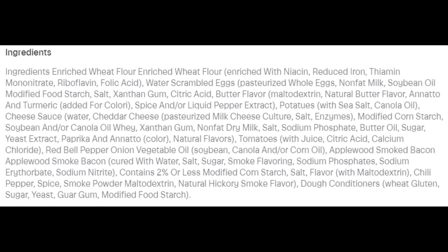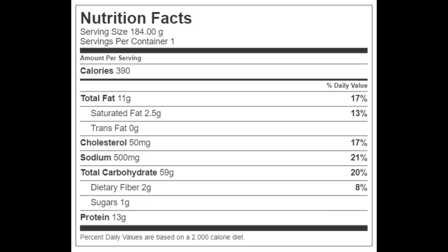Now let's go over the four-ounce El Monterey extra extra large breakfast wrap with egg, potato, cheese sauce, and bacon flavor. You know you've hit the bottom of the barrel when your breakfast wrap has bacon flavor and no bacon. There's a long list of ingredients — I don't understand how the cheaper the food is, the more processed it is, the more ingredients it has. The whole breakfast wrap has 390 calories, 11 grams of total fat, 2.5 grams of saturated fat, no trans fat, 50 milligrams of cholesterol, 500 milligrams of sodium, 59 grams of carbohydrates, 2 grams of fiber, 1 gram of sugars, and 13 grams of protein.